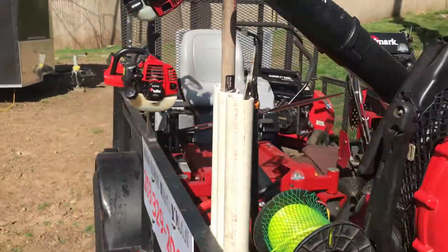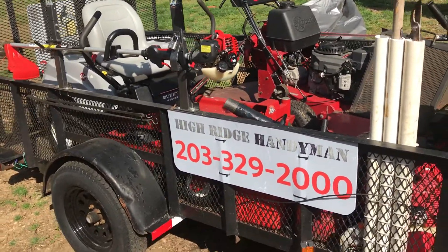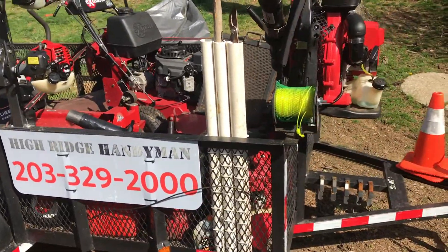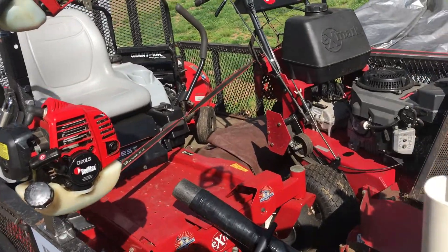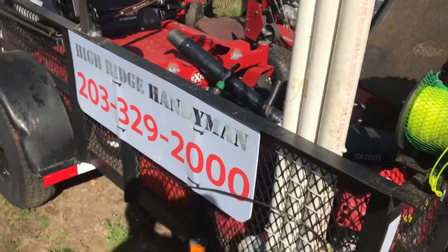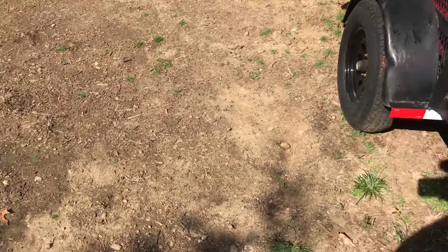If you haven't subscribed, hit the subscribe button and share the video with friends that are starting a new lawn business. Don't forget to hit that bell for future notifications so you can watch it right away. Yo Sonny, where are you son?